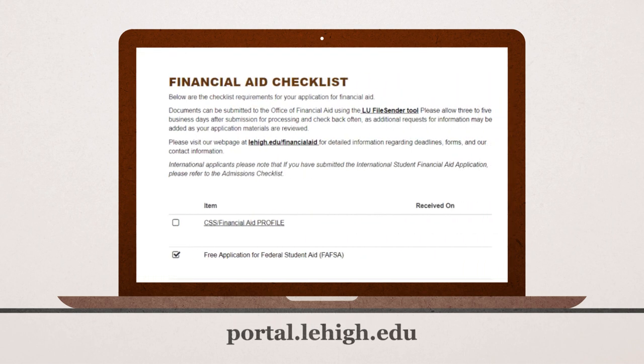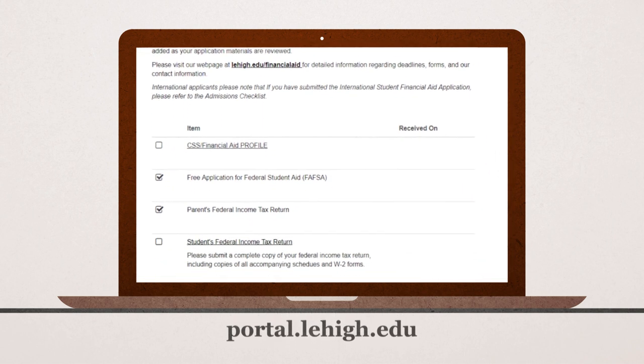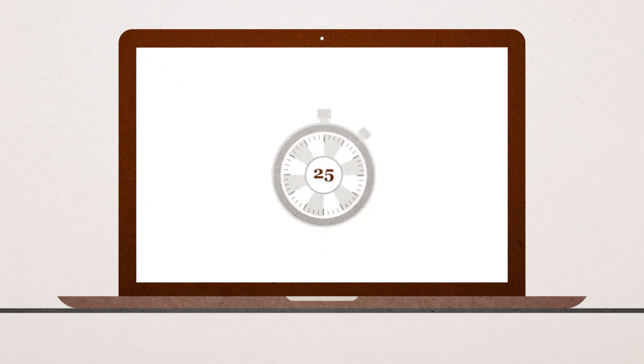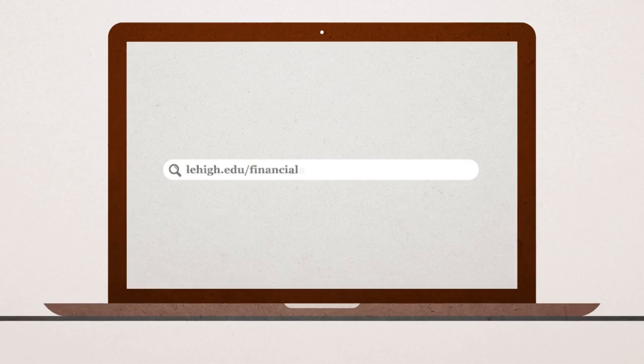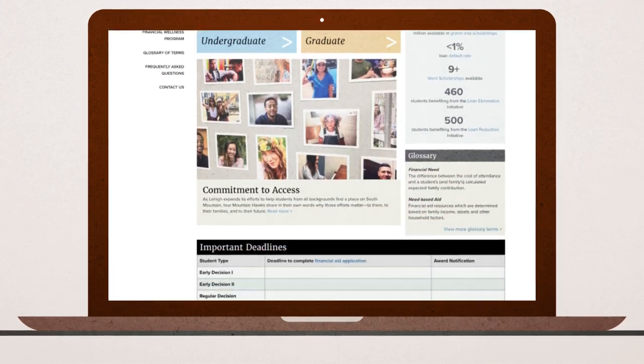Be sure to check your Lehigh portal for important communications related to your financial aid application. Financial aid applications are time sensitive, so be sure to keep track of approaching deadlines at lehigh.edu/financial-aid. Here you will also find additional financial aid resources.